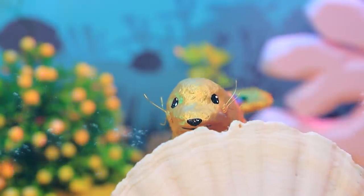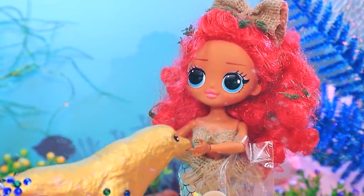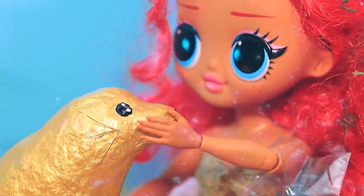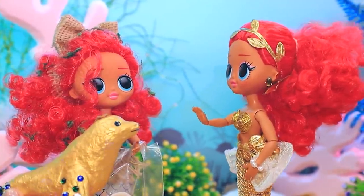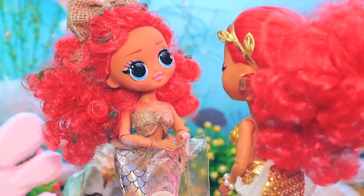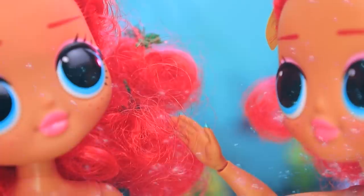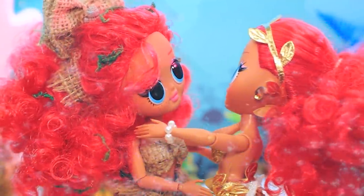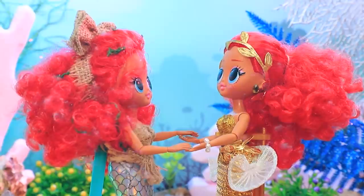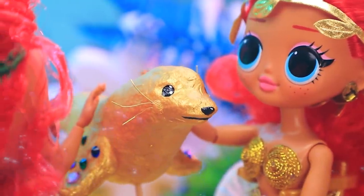Did this poor guy get lost? Ruby noticed the little animal and started to pet it. You swam away from your owner - don't worry, you're safe with me. Here is my seal! Thanks for finding him. My servants have been looking all over for him. Your hair looks a lot like mine - we really look alike. I can't believe my eyes. I knew my mermaid sister was alive somewhere. Let's stick together. That's how a seal brought the family together. Now they both look after him.